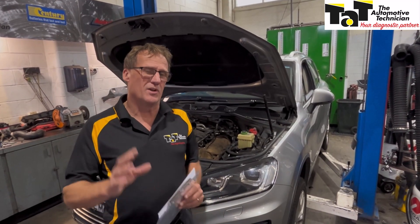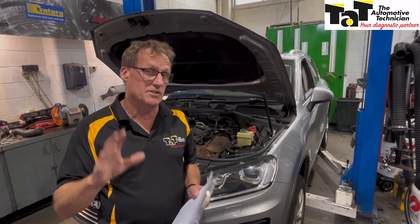Hi guys, Geoff here from TAP. Just want to share a bit of the learnings with you today in regards to the modern motor car.